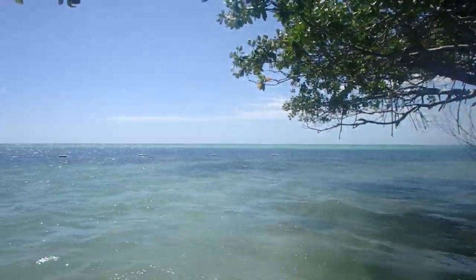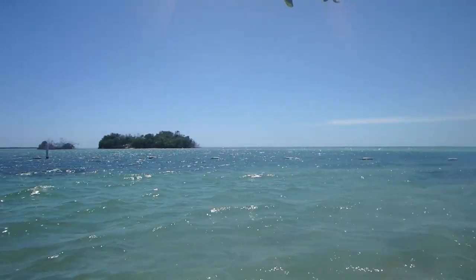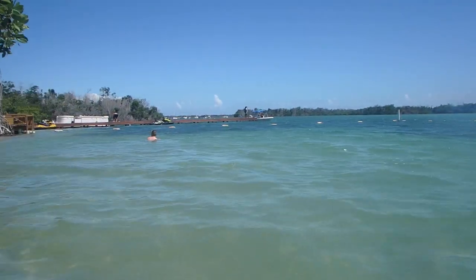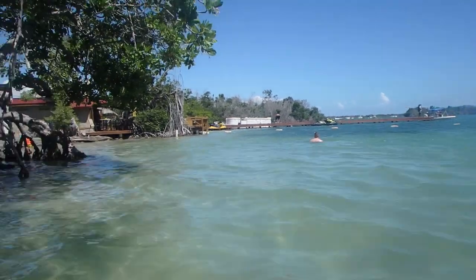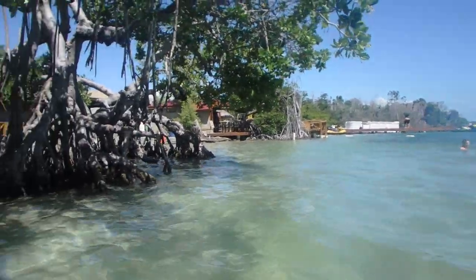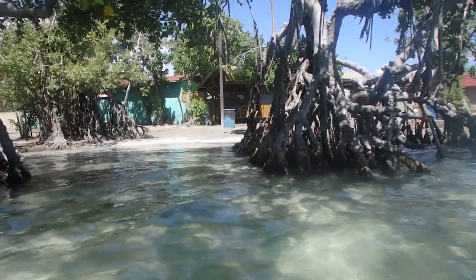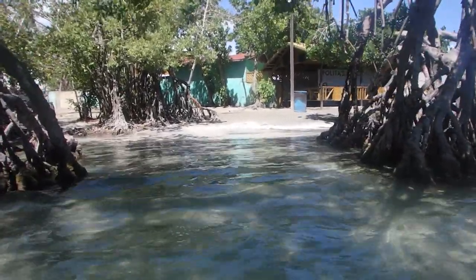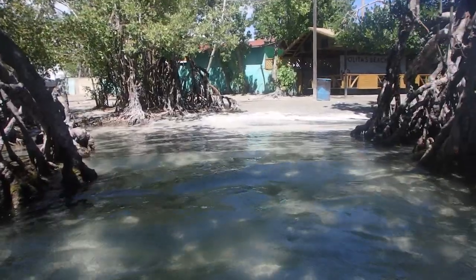Looking across the water you can see an island on the other side, and we saw lots of people taking jet skis over there. We even saw one couple walk part of the way across and then swim the rest of the way. It seems like a little party spot — people were hanging out on the island — but we were having a good time over here on our beach.